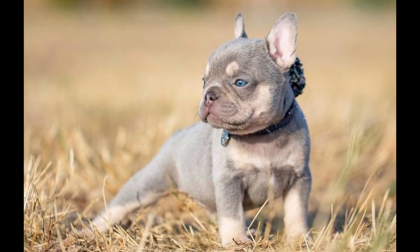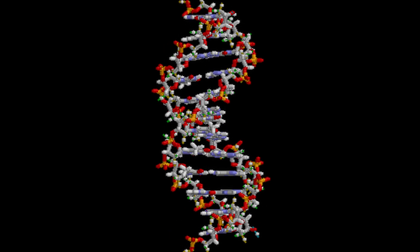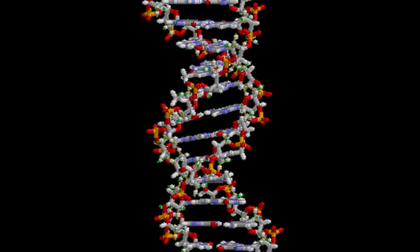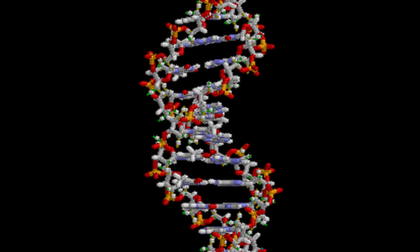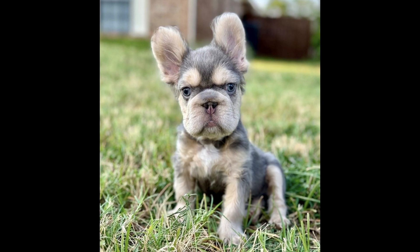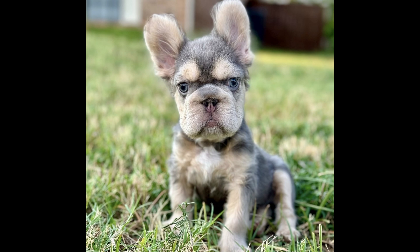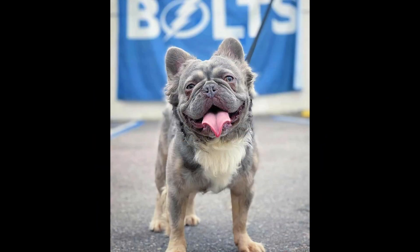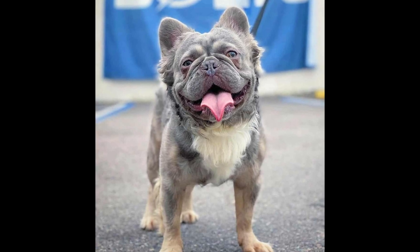The key moment for breeders comes when they can confidently predict the potential outcomes of litters based on the parental genetics. By analyzing the genetic makeup of the parent dogs and considering the probabilities of gene combinations, breeders can anticipate the range of colors that the puppies may inherit. This knowledge empowers breeders to make informed decisions and plan for the future of their breeding programs and gives them the credibility necessary for sustainable growth. To sum all of this up, the colors of French Bulldog litters are not random, but rather a result of complex genetic interactions. By grasping the fundamentals of coat color genetics and applying this knowledge in their breeding practices, breeders can enhance the quality and predictability of their litters. Remember, genetic understanding is key to successful breeding and ensuring the health and well-being of these beloved dogs.